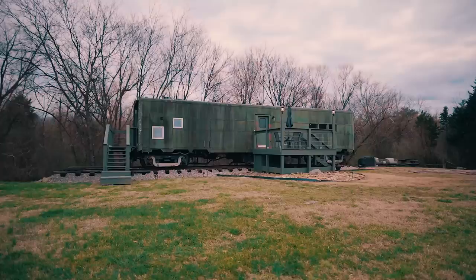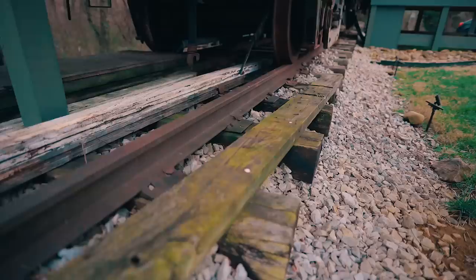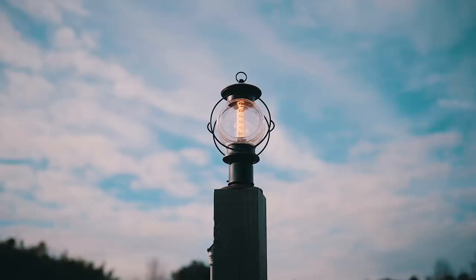It is a World War II train car. I met with the owners and was curious how they even got this train here. They said it was bought at a military surplus auction in Florida and they had to rail this cart all the way from Florida to here, then they got a huge crane and loaded it right here. He said this cart weighs around 50 tons, which is absolutely insane. I can't even imagine the process it took to get this cart here.